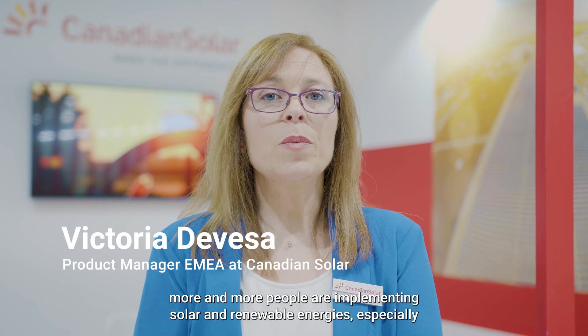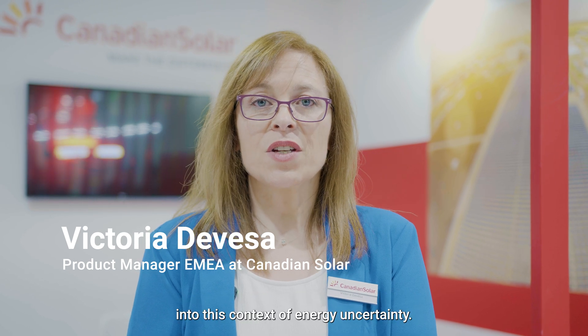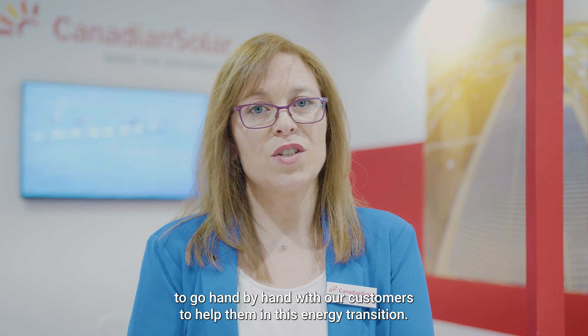Every day, more and more people are implementing solar renewable energy, especially in this context of energy uncertainty. Canadian Solar, as a leader of the Phoenix Solutions, wants to go hand-in-hand with our customers to help them in their energy transition.